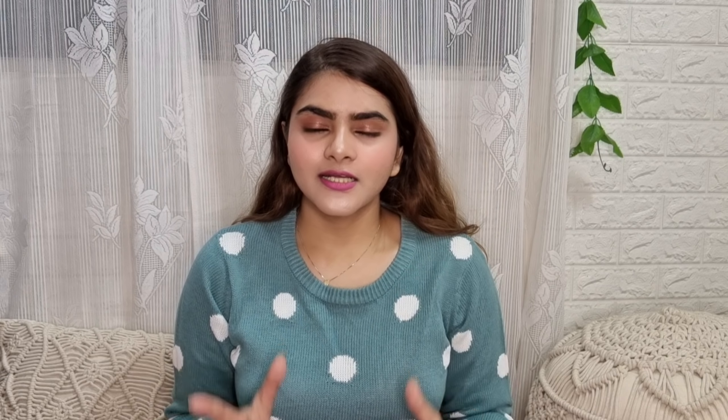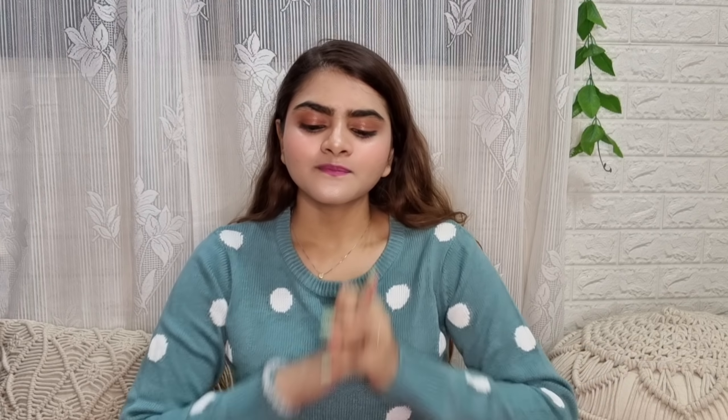Amazon is going to be on their Republic Day Sale. During this sale, not only in fashion commodities, but also in electronic gadgets, books, and many things like home wear, you will get a lot of discount. So you can definitely do shopping during this sale.